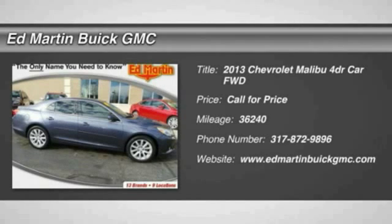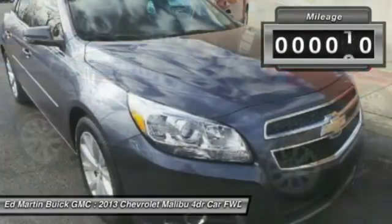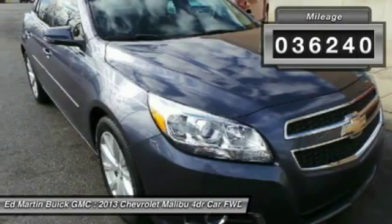The 2013 Malibu — a combination of performance and fuel economy, the Malibu is a great commuting car. This vehicle has less than 40,000 miles.